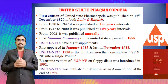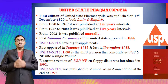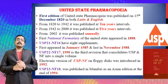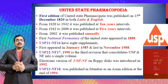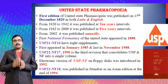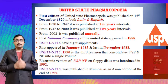Hi everyone. In continuation to the last video where we discussed about the Indian Pharmacopoeia and British Pharmacopoeia, in this video I would like to highlight the United States Pharmacopoeia and European Pharmacopoeia.